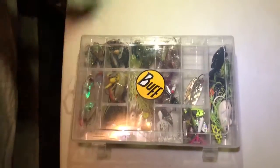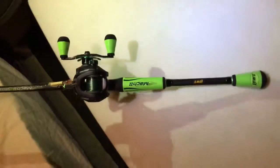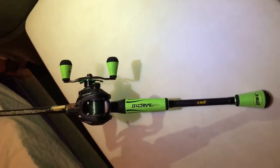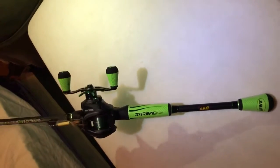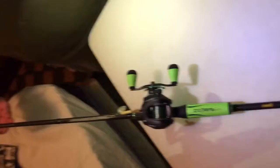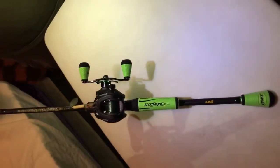Now we will move on to the rods. First off we have a Lew's Mach 2 with a 731 — it's a 7-foot medium heavy. Really nice, love it. 7.5 to 1 gear ratio.